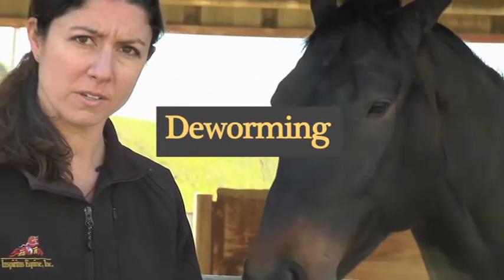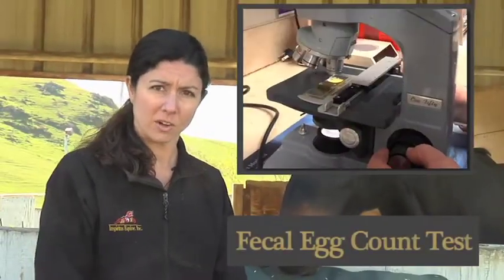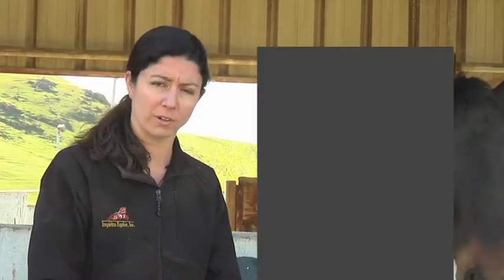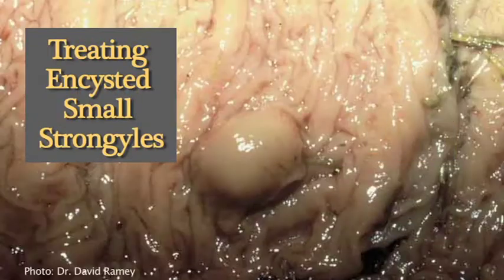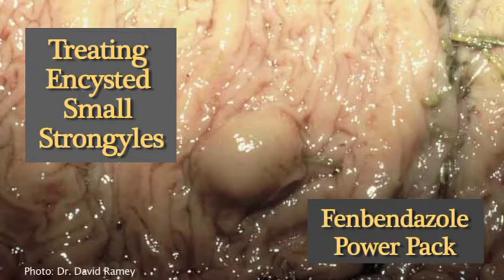Your veterinarian may also recommend deworming for your horse. This is best done based on the fecal ova flotation test. Your veterinarian can guide you on the best treatment or product to use, whether it's fenbendazole, pyrantel, or even ivermectin. Your veterinarian may also recommend that you treat your horse with a power pack, and can guide you in the best way to administer this very safe treatment.